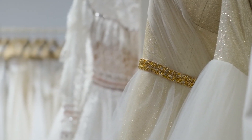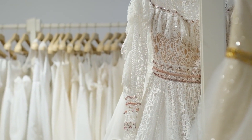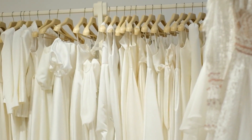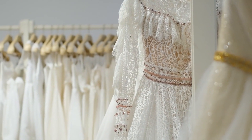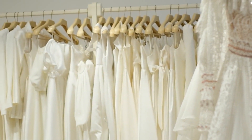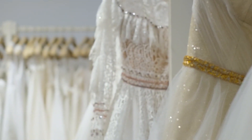Another important factor to consider is customization and alteration services. Many bridal outfits require tailoring to fit perfectly, so it's essential to choose a shop that offers skilled alteration services. Some shops also provide bespoke bridal wear, allowing you to design your outfit from scratch. Make sure to inquire about their alteration policies, timelines, and any additional costs to avoid last-minute surprises.